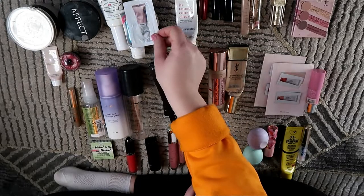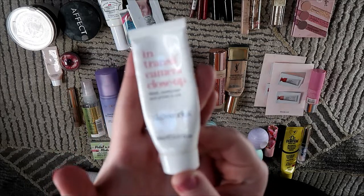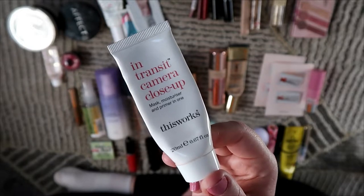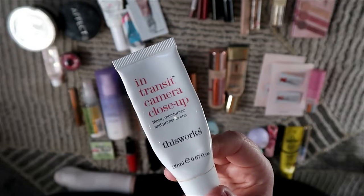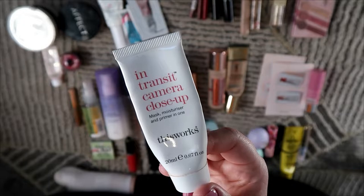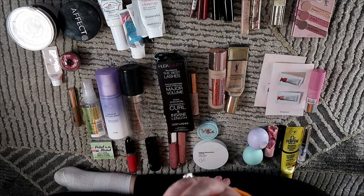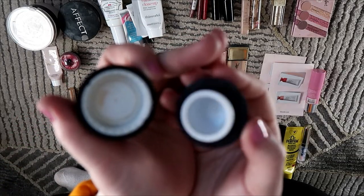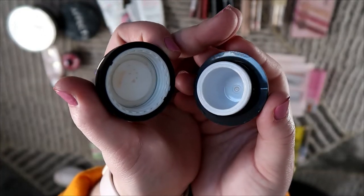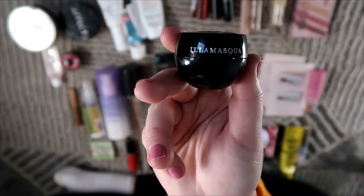I also used up the This Works In Camera Flash Complexion Primer — it came in subscription boxes, it was okay, not bad. Then I used up the ILIA Masca Beyond Veil Skin Glowing gel — it comes in a little pot, very glowy, I actually did enjoy it. Would I purchase a full size? Probably not, but it was fine while I had it.